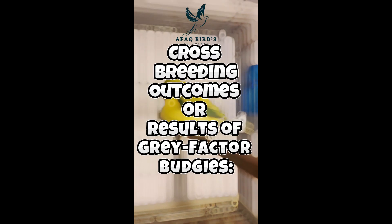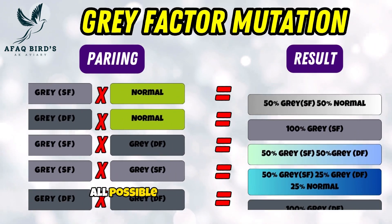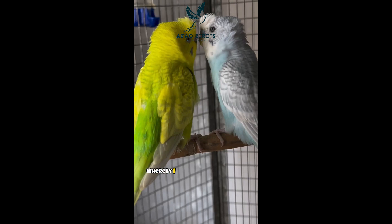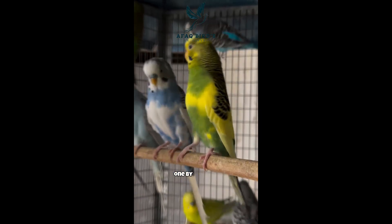Cross-breeding outcomes or results of gray factor budgies. On the screen are charts showing all possible cross-breeding outcomes or results of gray factor budgies, whereby every potential combination is displayed along with its outcome. Let's get started, one by one.